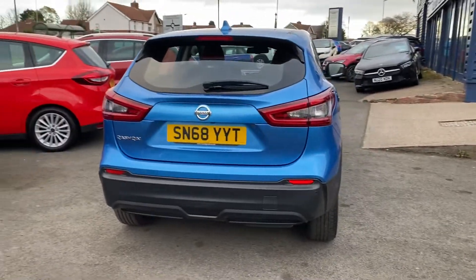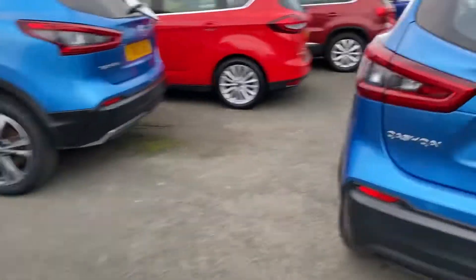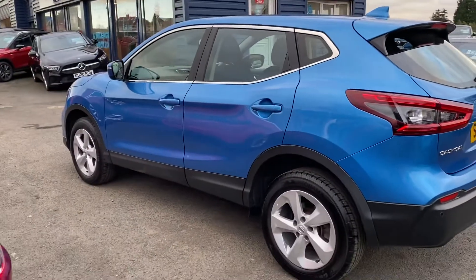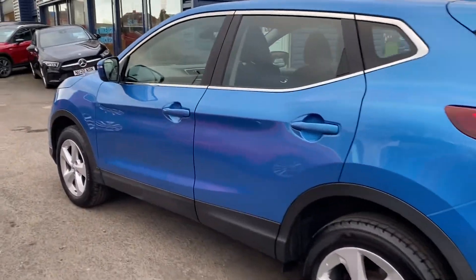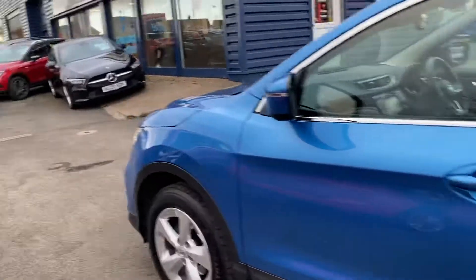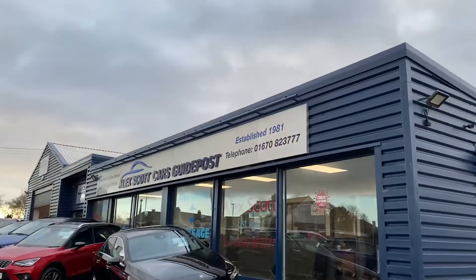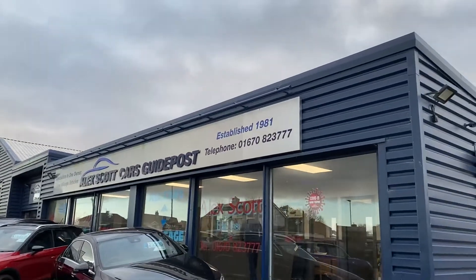Part exchanges are welcome and finance options are available on this car. If you'd like to view the car in more detail, please call us at Alexscott Cars, Guidepost, on 01670 823 777.